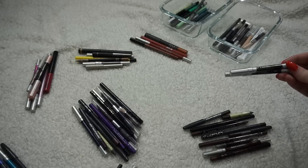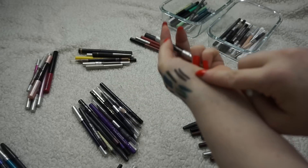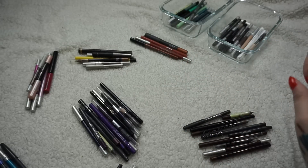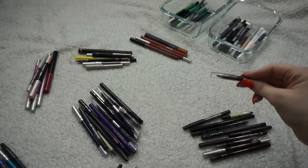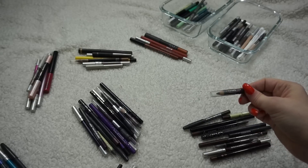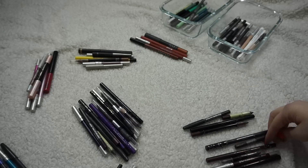I have two little mini Stag eyeliners — I think these came from the Naked On The Run palette. I'll keep one of them. I swatched them both and one swatches a little better, slightly more fresh, so I'll keep that one. I also have a little eyebrow pencil from Anastasia that I tried to pan and then hated — I definitely won't use it, so I'm decluttering that one.